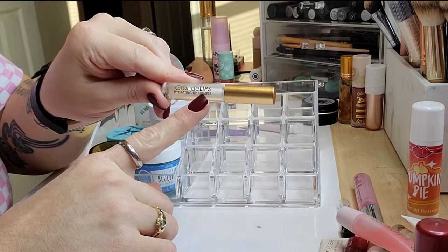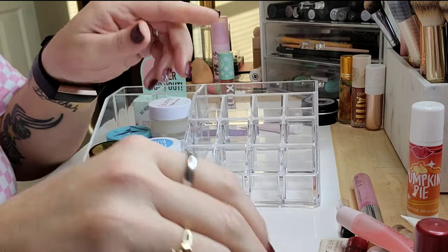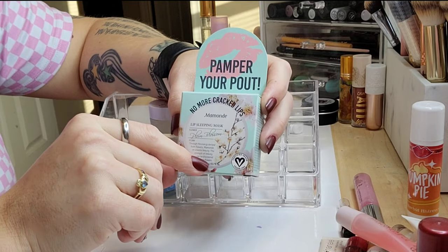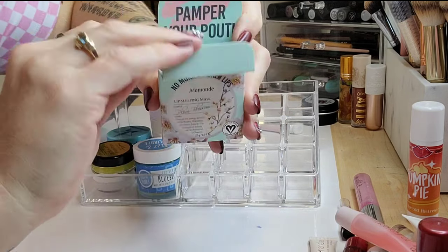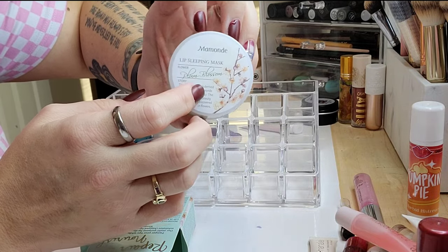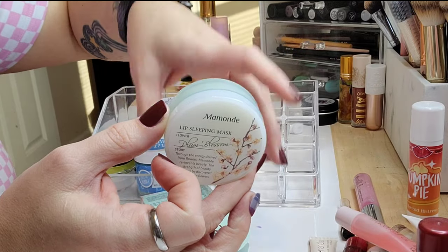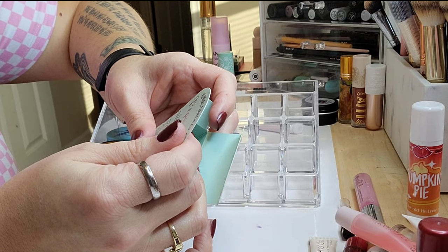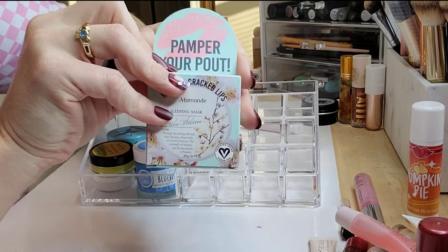The Grande Lips Hydrating Lip Plumper — just got this in a Sephora freebie; I haven't tried it. If you've tried it, let me know. I don't typically like plumpers but we'll see. The Mamonde Lip Sleeping Mask in Plum Blossom — also from a Boxy or Ipsy. It says repair and nourish with AHA — oh, that's interesting. AHA is a chemical exfoliant, so it will also exfoliate chapped lips. I'm actually going to keep this one. If you've tried it, please let me know how you liked it!